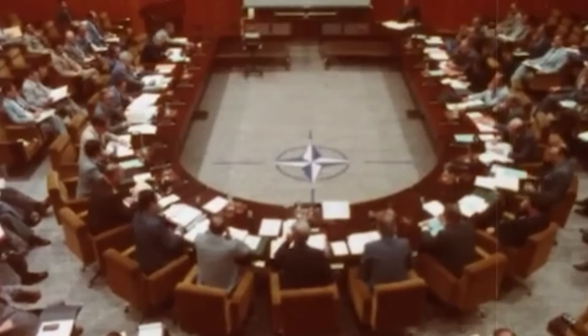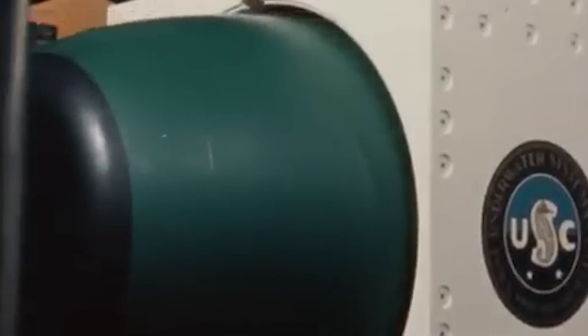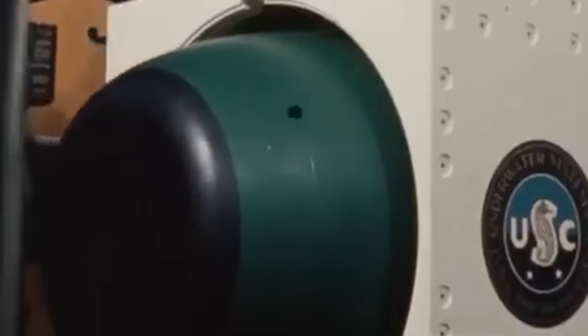Six Alpha submarines were produced by the Soviet Navy, but none of them ever saw combat. NATO and the U.S. reacted by launching the development of two of the world's most powerful torpedoes, the Mark 48 and the Spearfish.